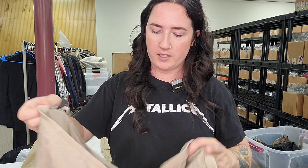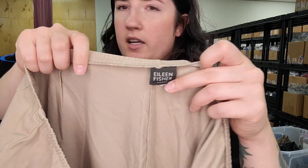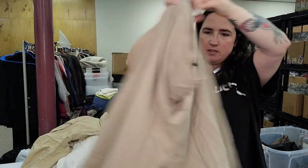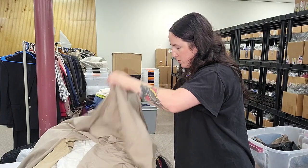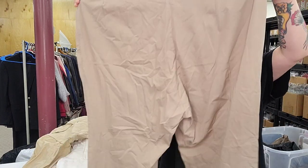Next up is another Eileen Fisher pant — Eileen Fisher pull-on pants. They look like a 2X or 3X, tan. No material tag, but they're plus-size pants so even with that they should still do well.